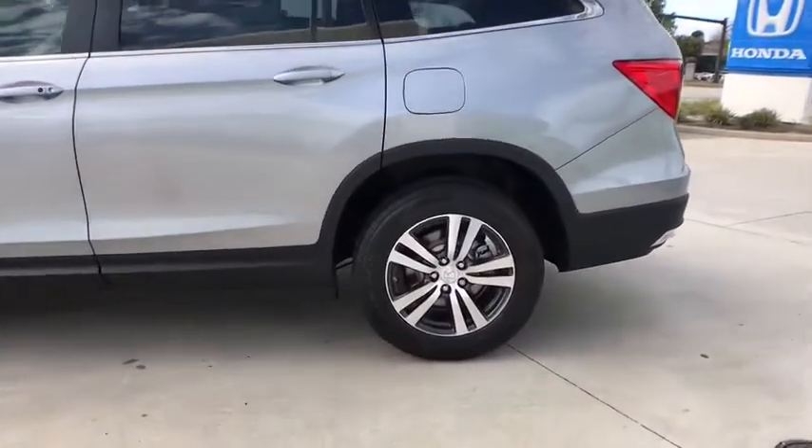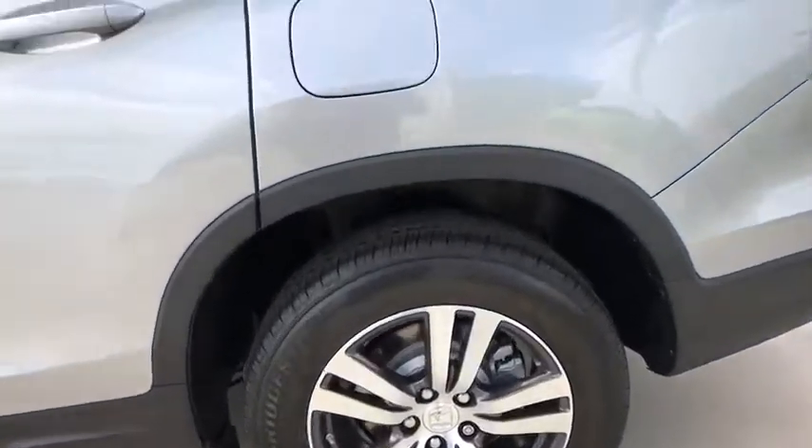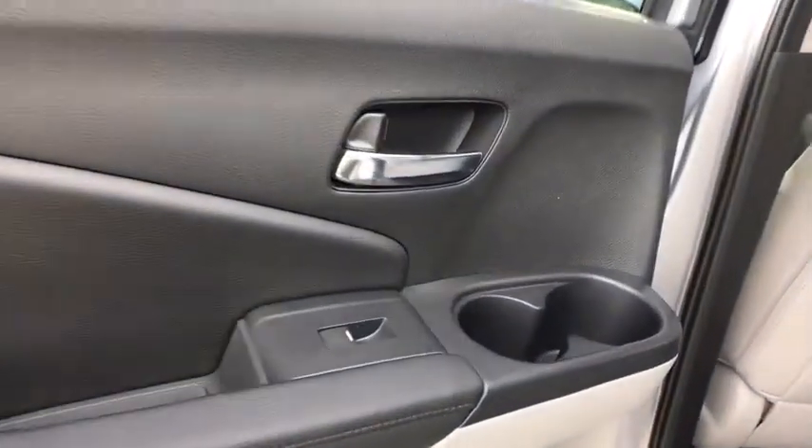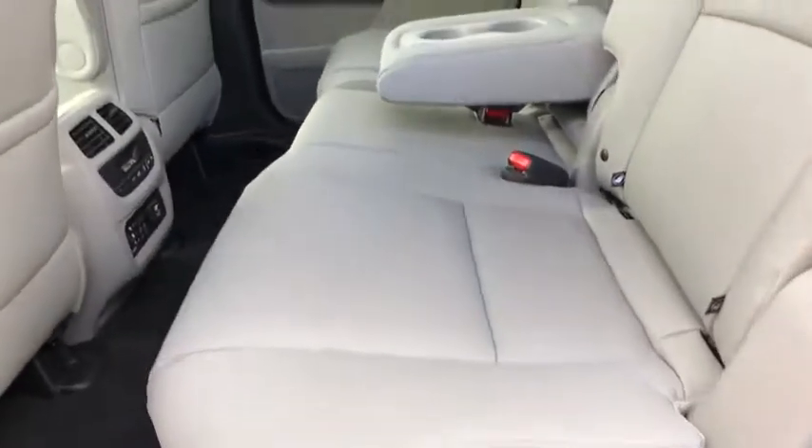Compass, rear window defroster, security system, trip computer, heated front seat, electronic stability control, power windows, fog lights, panic alarm, brake assist, tachometer, remote keyless entry, power moonroof.